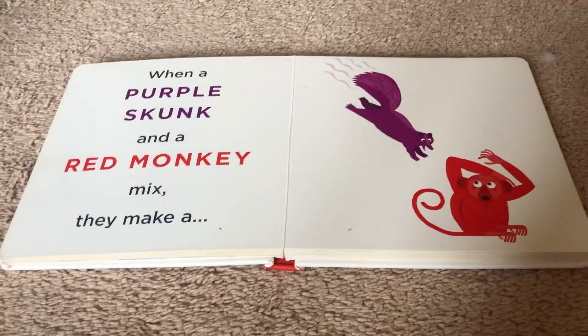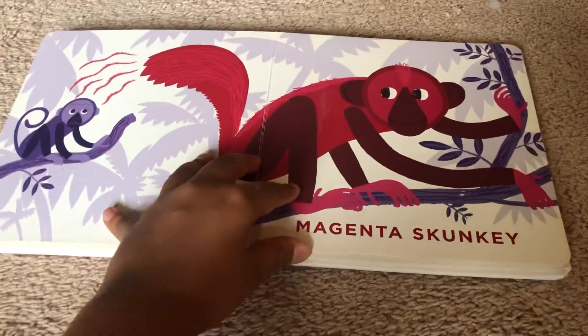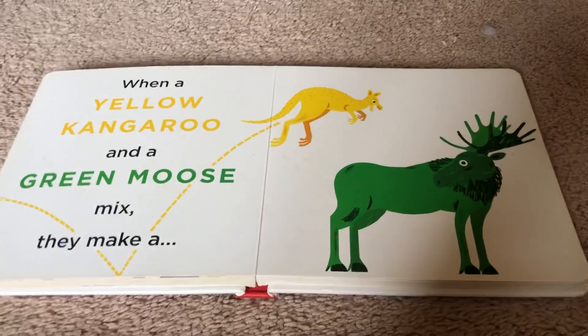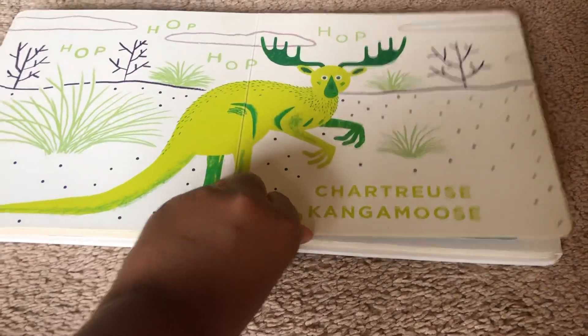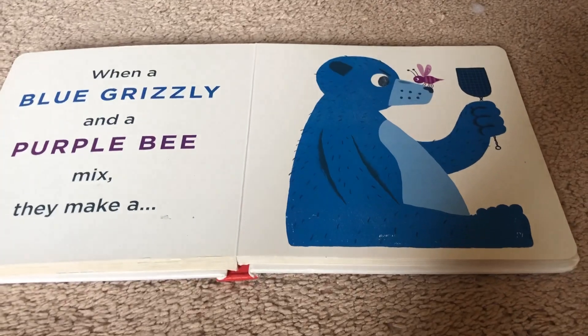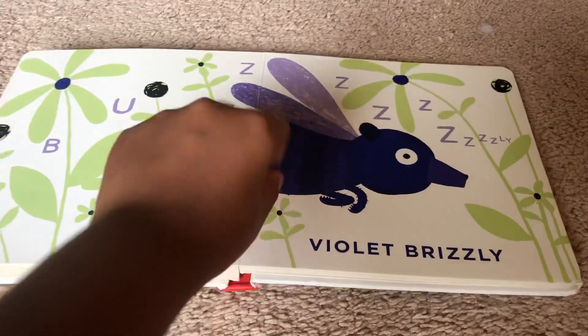When a purple skunk and a red monkey mix, they make a magenta skunkie. When a yellow kangaroo and a green moose mix, they make a... hop-hop-hop-hop-hop... Catrice kangaroo moose. When a blue grizzly and a purple bee mix, they make a violent grizzly.